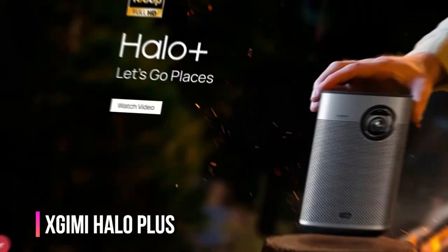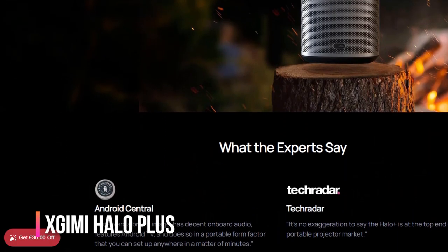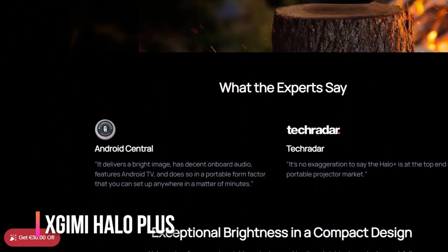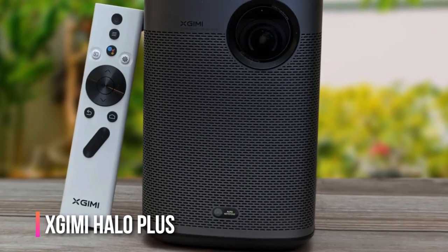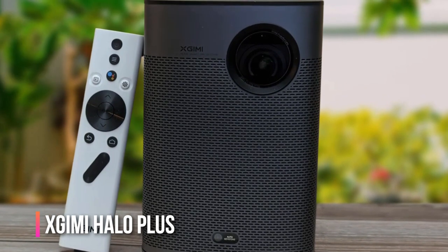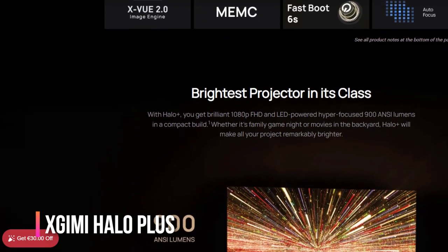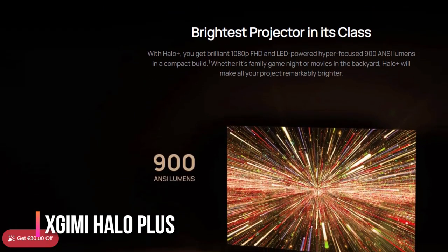Have you heard about the Xgimi Halo Plus? It's a pretty cool projector that can display 1080p video and comes with a built-in battery. The best part is that it has Android TV built in, so you can stream a variety of content without any hassle. Compared to other portable projectors, this one looks better and is brighter. However, it is a bit pricey and doesn't perform as well as traditional home projectors at the same price. But if you want easy use, good picture quality away from an outlet, and you're willing to pay for it, the Xgimi Halo Plus is a great option.